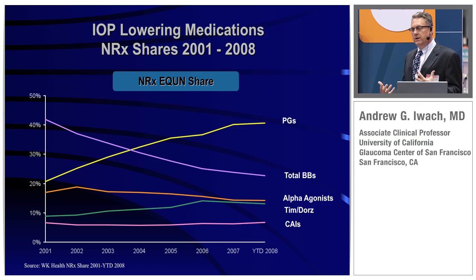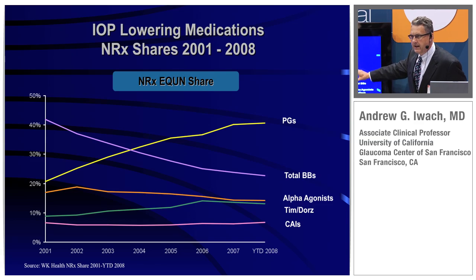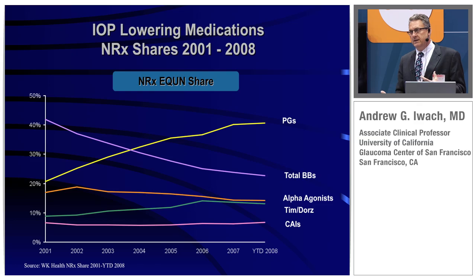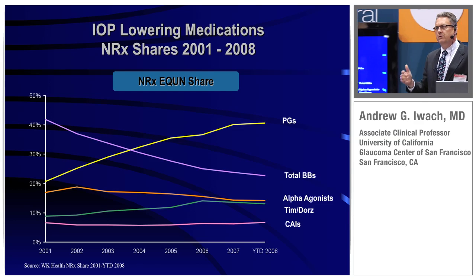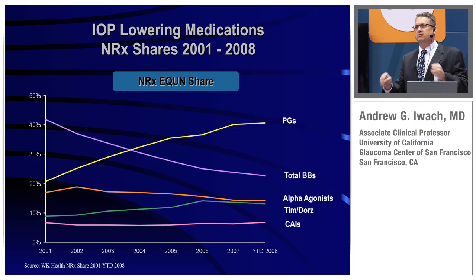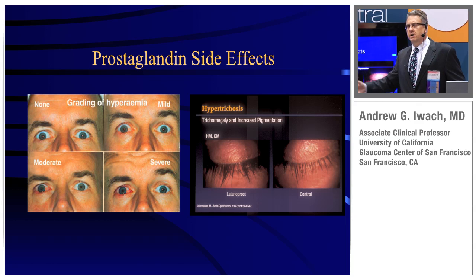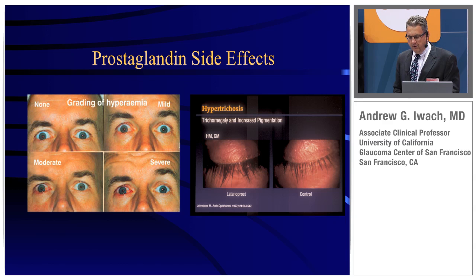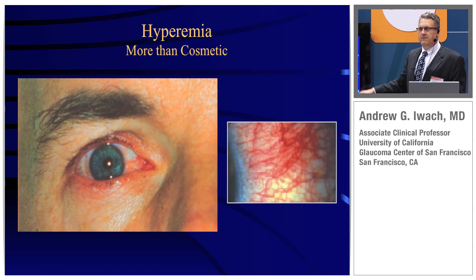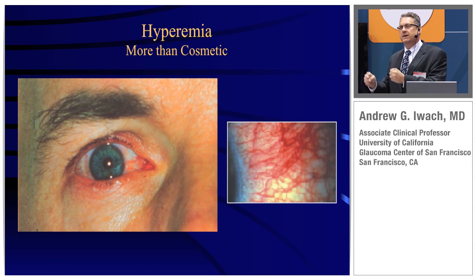Looking at U.S. market share through 2008, the prostaglandin analogs are the most commonly used class of drugs in the United States — and in fact in most countries. The crossover occurred in the U.S. about 2003-2004. We use them because this is our best drug — it works and has the fewest side effects. But there really are side effects from even these drugs. All types of occupations are affected if their eyes are red. The lashes for most people are fun, but not for everyone. As a surgeon, we can cut through these blood vessels that can be induced by this hyperemia, but it's just not a lot of fun, and that is our best drug.